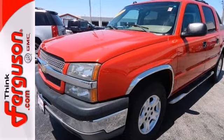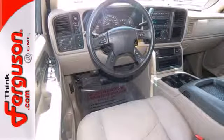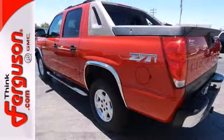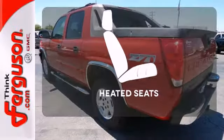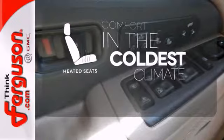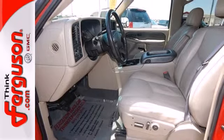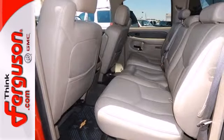Other features include keyless entry, power door locks with two-stage unlock, a powerful V8 engine, and four-wheel vented disc brakes. The heated seats keep you comfortable no matter how cold it is. Four-wheel drive provides extra traction when you need it, converting easily from an SUV to a pickup and back again.